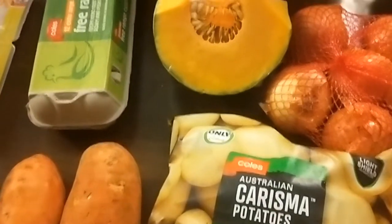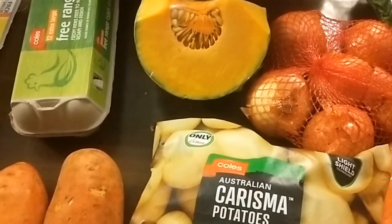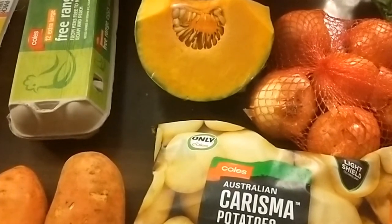That total came to $68.36. Check my next slide for the total for my groceries for this fortnight and what the total came to. Thank you.